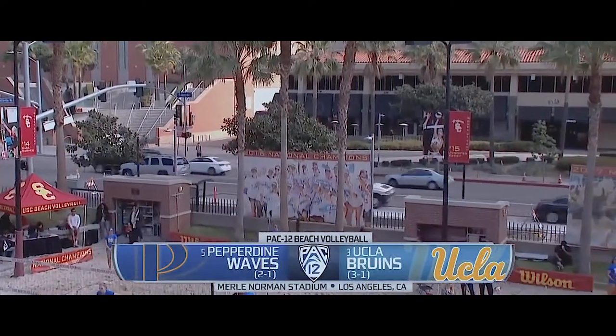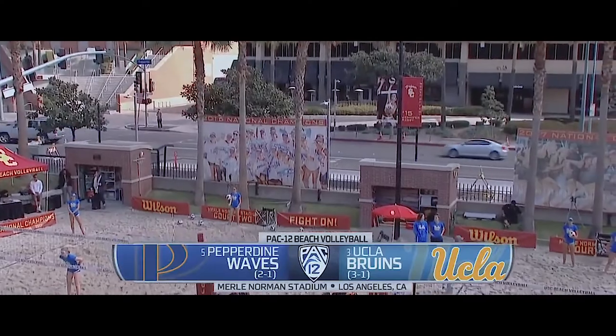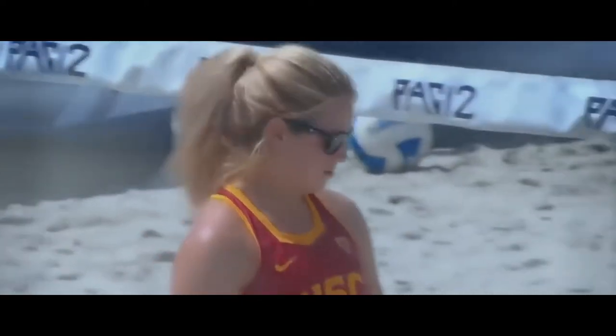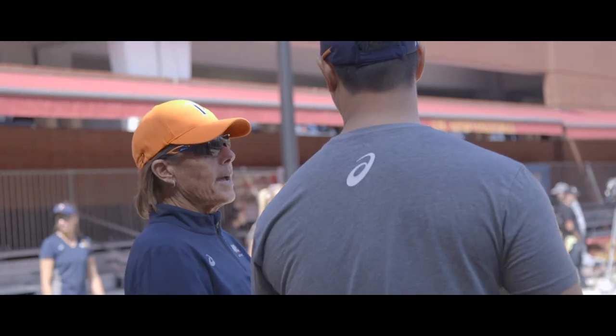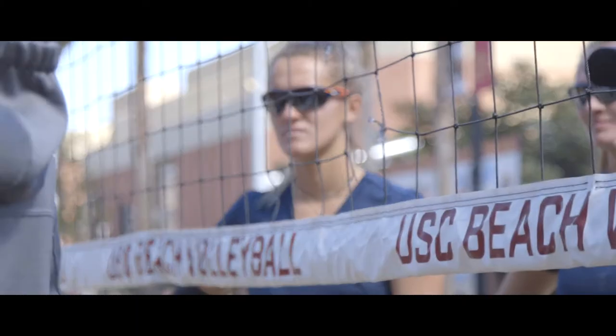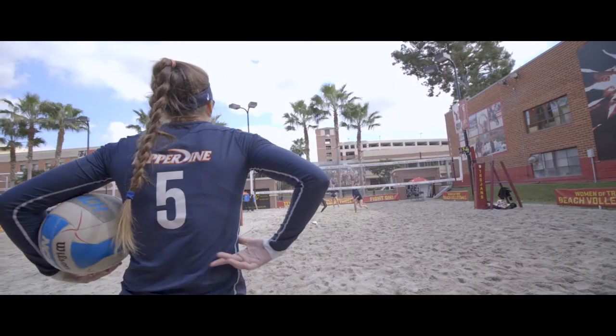Beach volleyball opening day on Pac-12 Network. We are on the campus of USC inside Merle Norman Stadium. A triple header today — first, the fifth-ranked Pepperdine Waves versus the third-ranked UCLA Bruins. Pepperdine is a fairly young team; they don't have a ton of depth or experience yet. Pepperdine always brings a talented group — they've got a junior class that has been so strong every year helping build the program. They're looking for some depth and competitiveness at the five spot, but they don't have the depth they've had in previous years. The stakes start high and only increase, so it's important Pepperdine solidifies its five duos as quickly as possible. Too much tinkering and the team could fall precipitously in the polls.